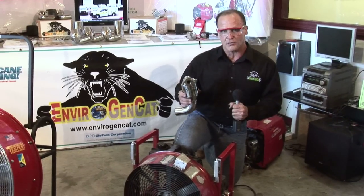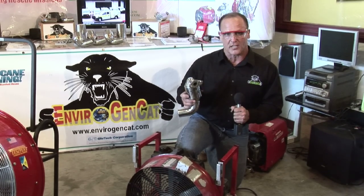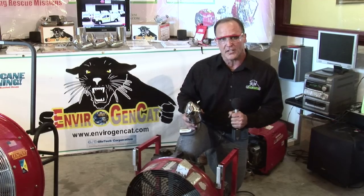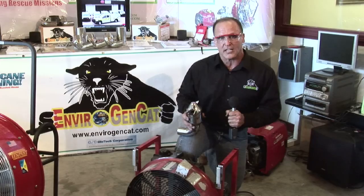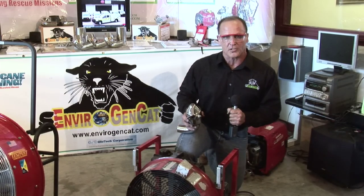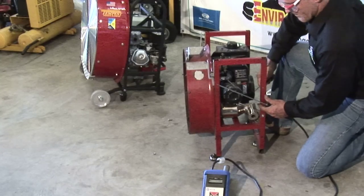The EnviroGenCat was designed to reduce deadly carbon monoxide on gasoline engines by 98 percent. It was designed for the PPV — positive pressure ventilator — which reduces the 10,000 parts per million that these gasoline engines can produce down by 98 percent to 100 parts per million, which is that of a four-burner gas stove. We're going to show you the test right now.